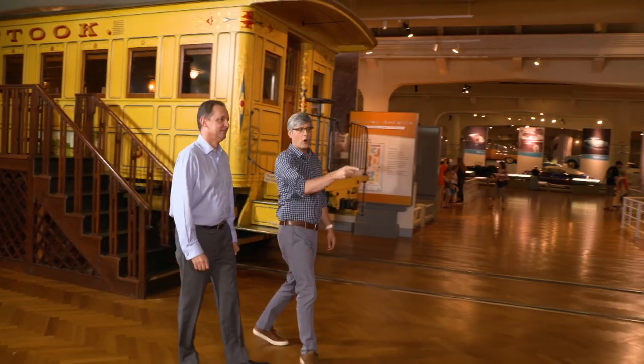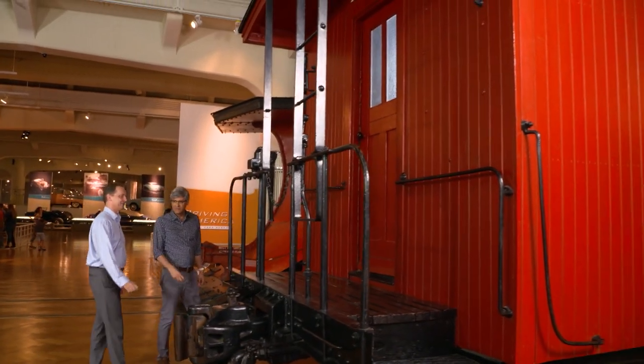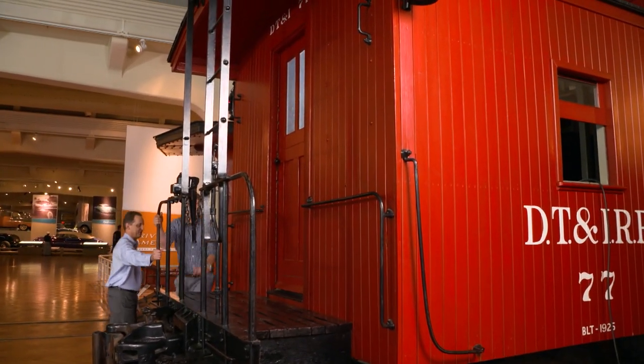So this is the last car in the train. It is indeed. Which means it's a caboose. What's inside? It's a lot of fun to see. Take a look. Well, there's a lot going on.